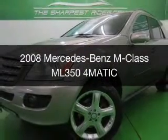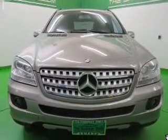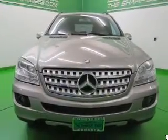This is a used 2008 Mercedes-Benz M-Class, powered by all-wheel drive, a 3.5-liter, six-cylinder engine, and an automatic transmission.